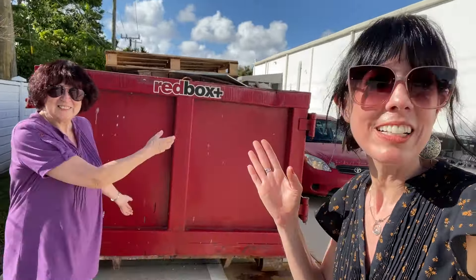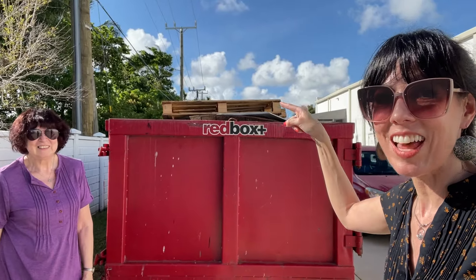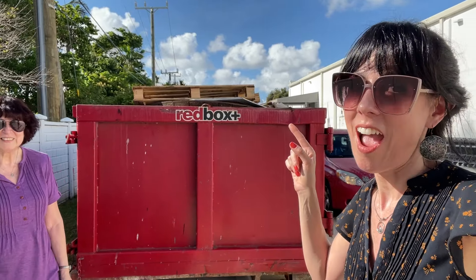Hello guys and welcome back to Dumpster Chicks! We are mother and daughter, crazy about dumpster diving. It might not look like much but on the other side we saw stuff — mommy's gonna grab a bag, I'm gonna jump in, and we are going to get whatever is there.